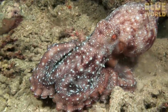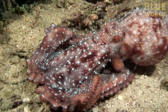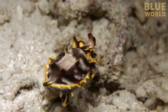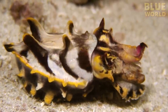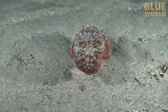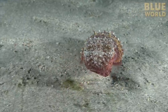An octopus is on the prowl, looking for an unsuspecting fish to pounce upon. A cuttlefish is hunting with mesmerizing colors to distract its prey. A school of reef squid hovers in the water column. What do these magnificent animals have in common? They are all cephalopods!